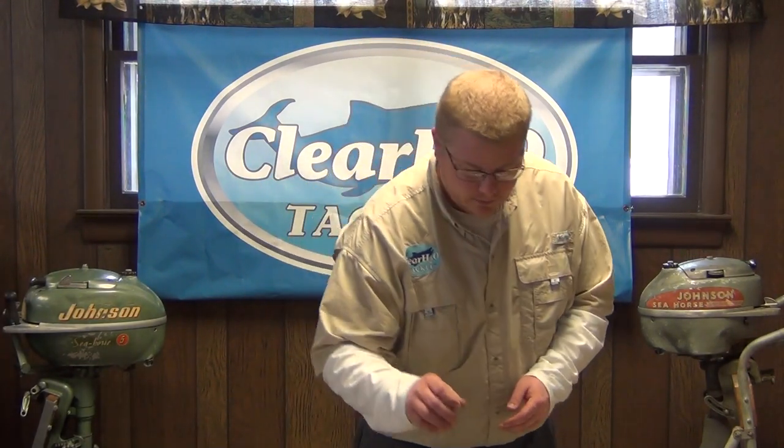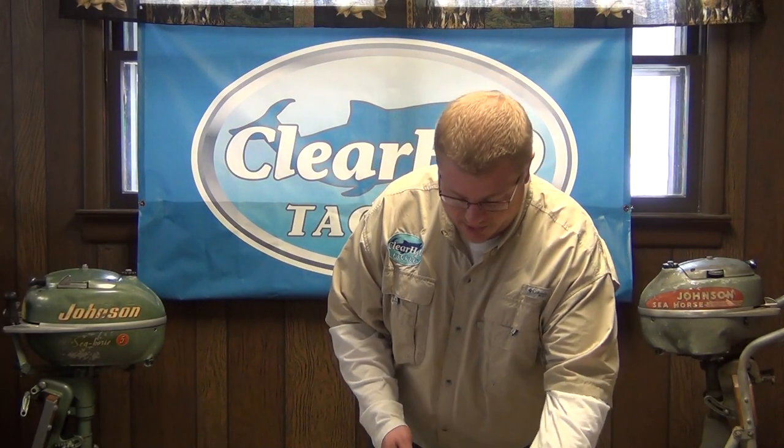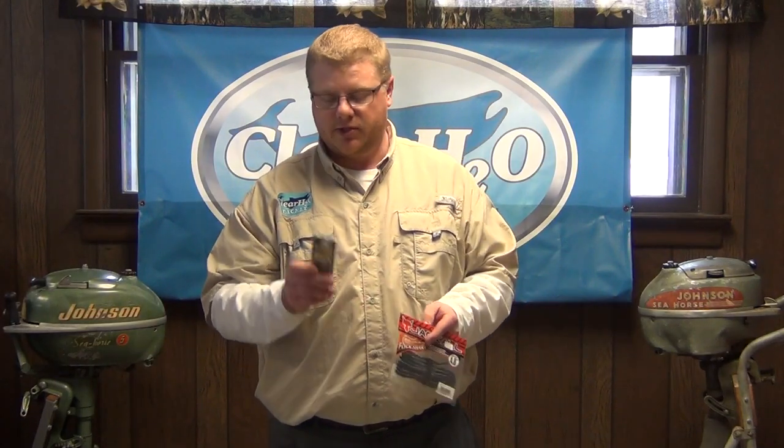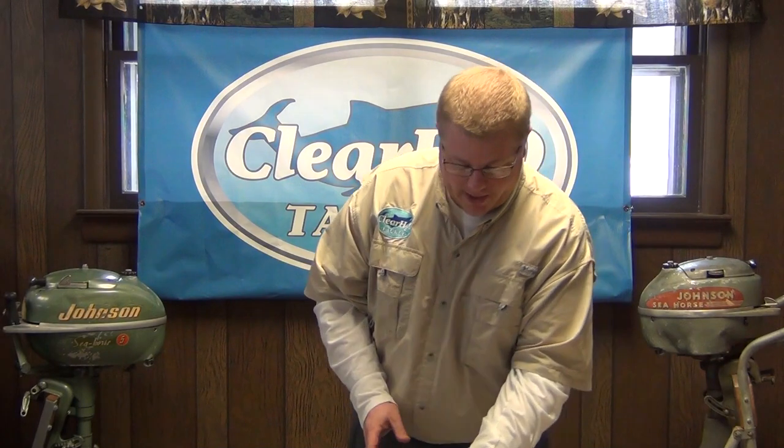Moving on to some of the finesse stuff. A popular technique over the last couple of years: shaky head. You take a KVD plastic with an owner shaky head, pair those up together. Flick Shake — the Jackal Flick Shake Worms, as well as the Echo Pro and the Flick Shake heads. Very popular for wacky rigging on those.